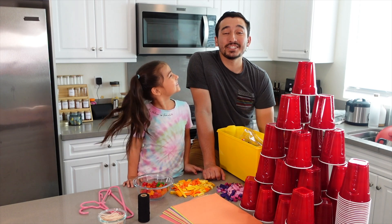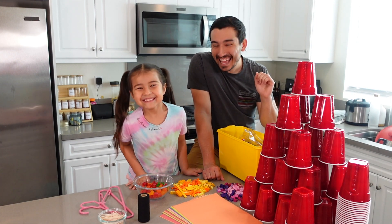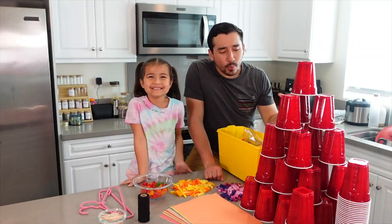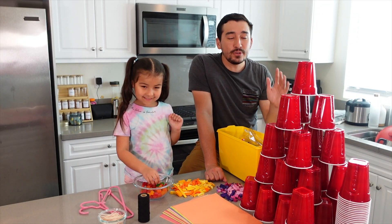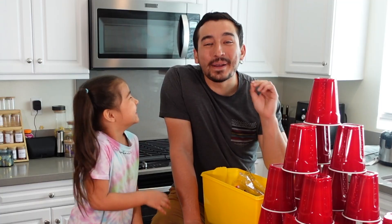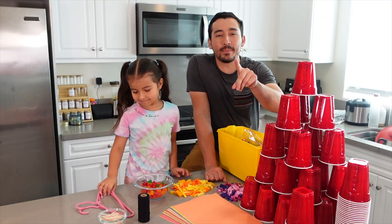Hey guys, welcome back to the channel. Thank you so much for checking in. Today we are doing our first STEM YouTube video. We're going to be really focusing on the engineering aspect of STEM and building a bunch of stuff with things that you can find around your house. Quick shout out to Nintendo for sponsoring a portion of this video, but more about that later.